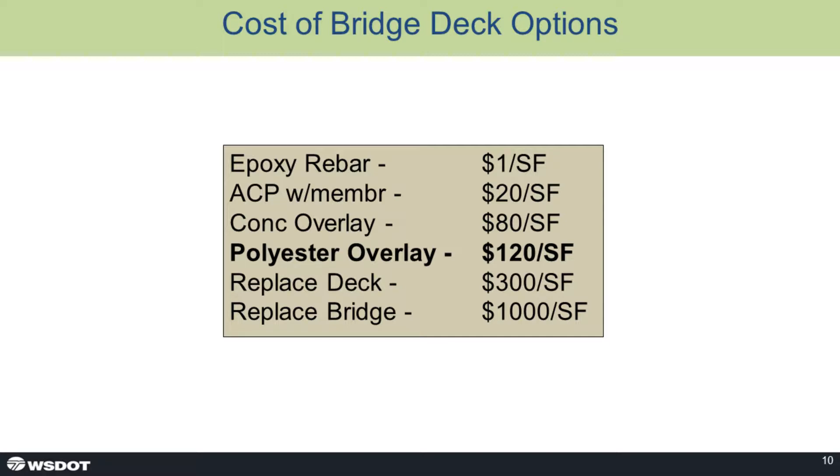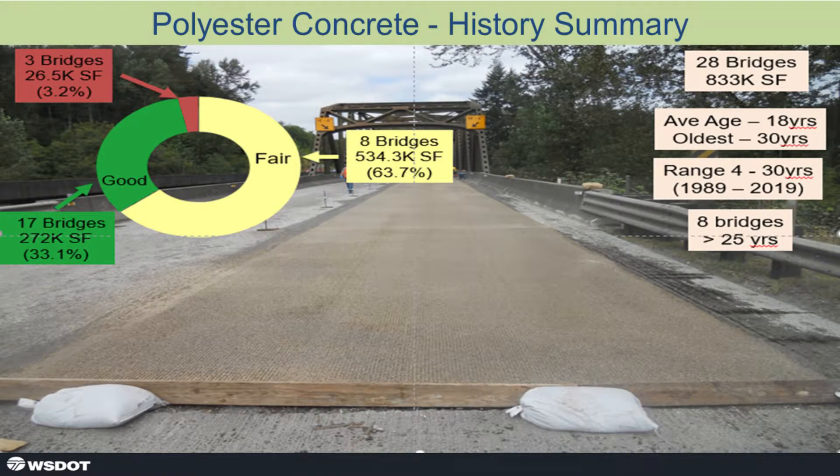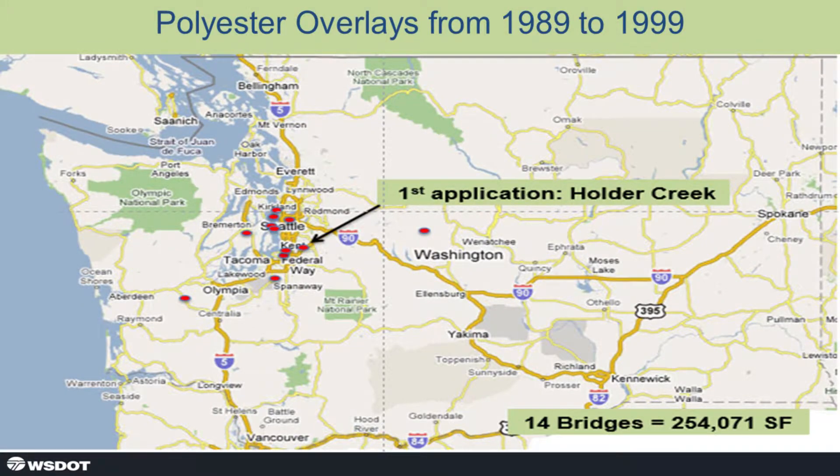That $120 fits above the concrete overlay cost of $80 per square foot and is about 40% of what a deck replacement would be. In the polyester concrete history summary: 28 bridges, 833,000 square feet, average age of 18 years — we're getting good service life. The oldest is 30 years, the range is 4 to 30. Eight bridges are greater than 25 years old, over half a million square feet rated fair; 17 bridges at 272,000 square feet rated good; three are in poor condition.